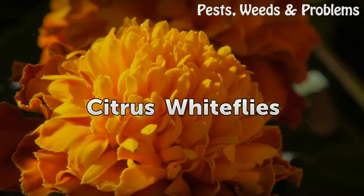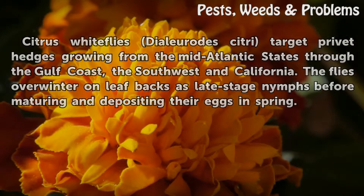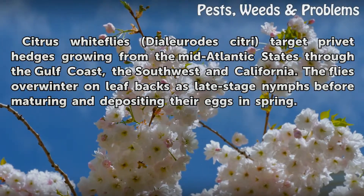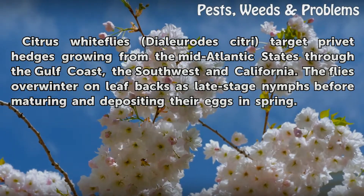Citrus Whiteflies (Dialeurodes citri) target privet hedges growing from the mid-Atlantic states through the Gulf Coast, the southwest, and California. The flies overwinter on leaf backs as late-stage nymphs before maturing and depositing their eggs in spring.